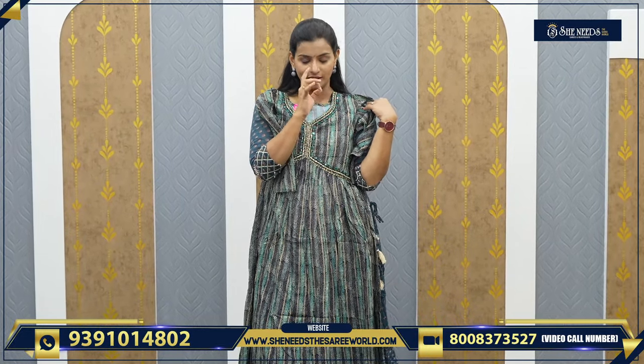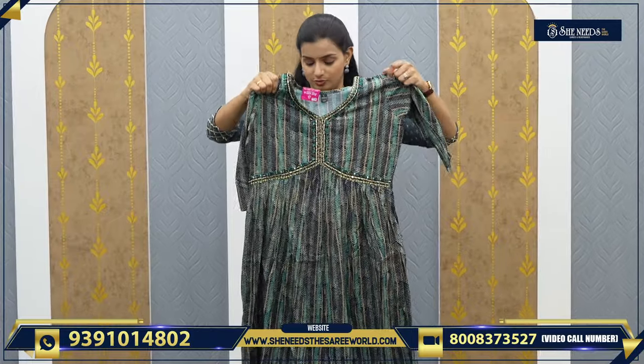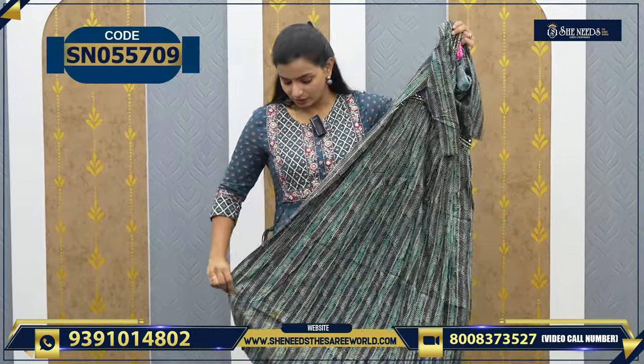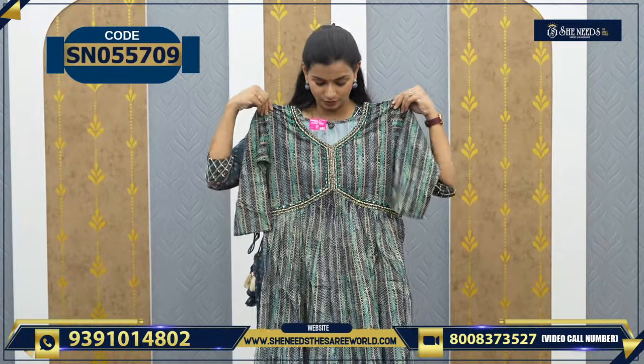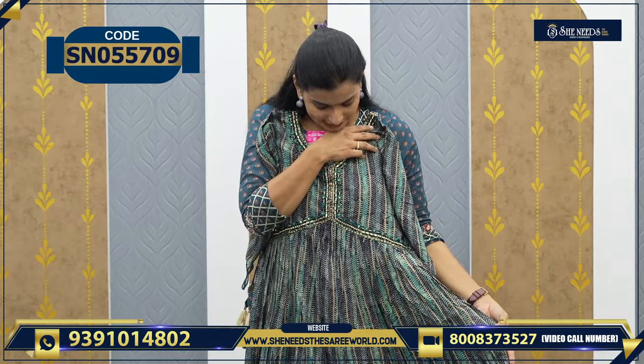So, after the chenderi frock models, let's get into the straight cut models and umbrella cuts. If you are looking for something with a great look, worth 1130. See the different gown tight patterns and color combinations. This is 1130.